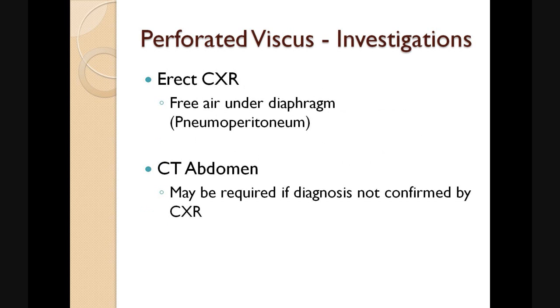Once our patient is stable, we can go on to request a number of investigations. An erect chest x-ray can sometimes give a clear diagnosis showing free air under the diaphragm — the pneumoperitoneum. In patients where the diagnosis is not confirmed by the chest x-ray or the patient's history is ambiguous, we may request a CT abdomen which can give the surgeons more indication of the original cause of the perforation.